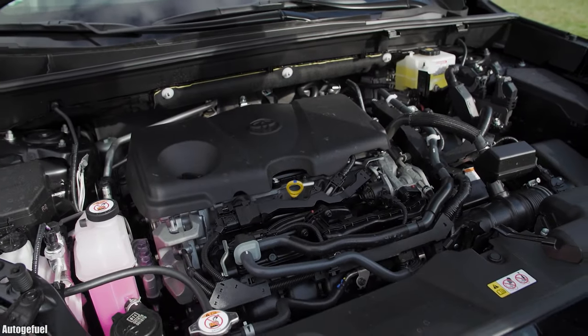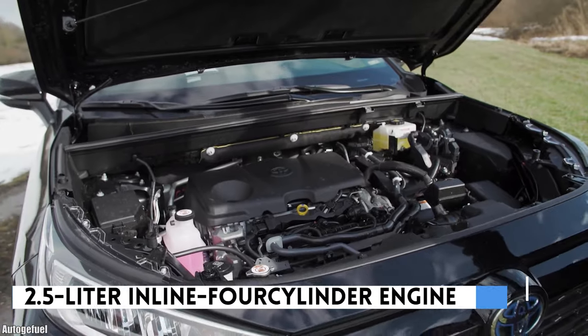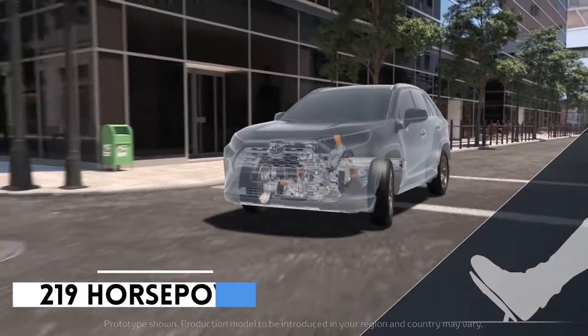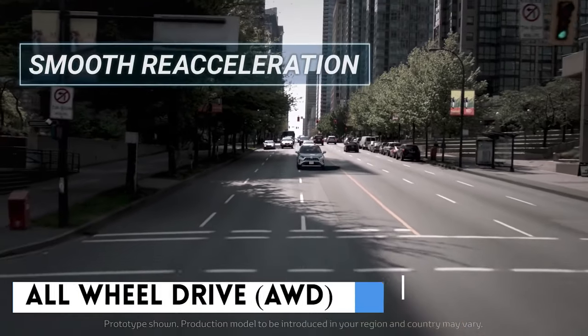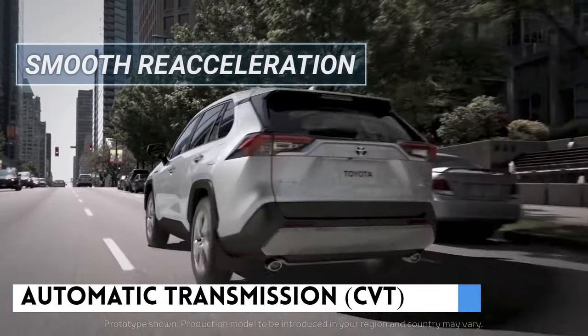The Toyota RAV4 Hybrid comes with a 2.5-litre inline four-cylinder engine added to two electric motors. This powertrain combines to give 219 horsepower. The SUV is a standard all-wheel drive, and it has a continuously variable automatic transmission, thanks to its engines.